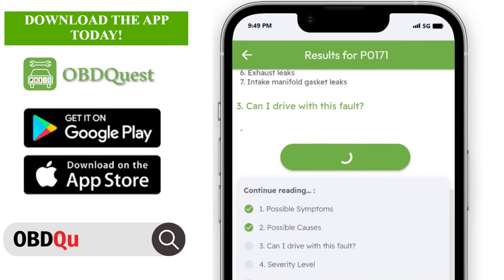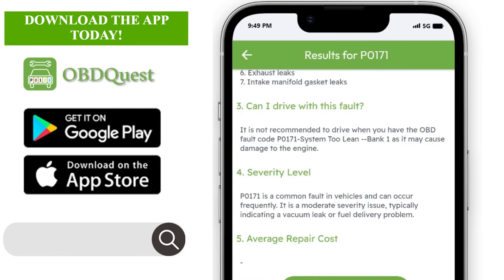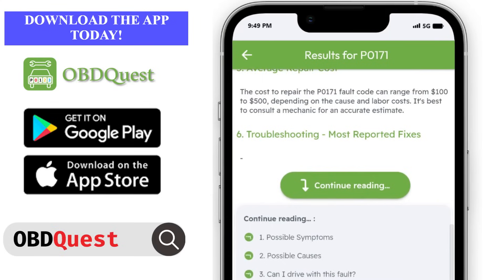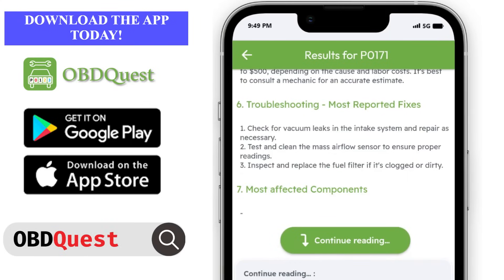Now let's scroll to the troubleshooting chapter to see the most reported fixes. Now it's time to see some troubleshooting tips to fix our P0171 code.